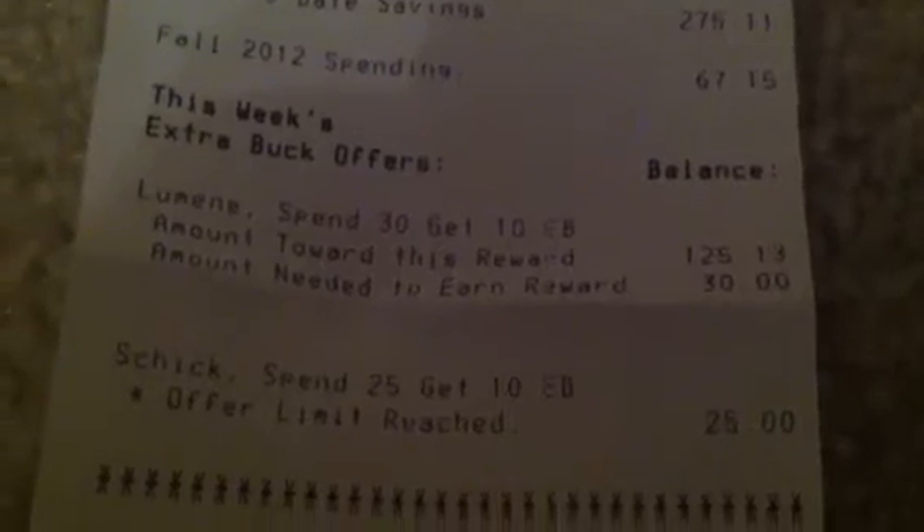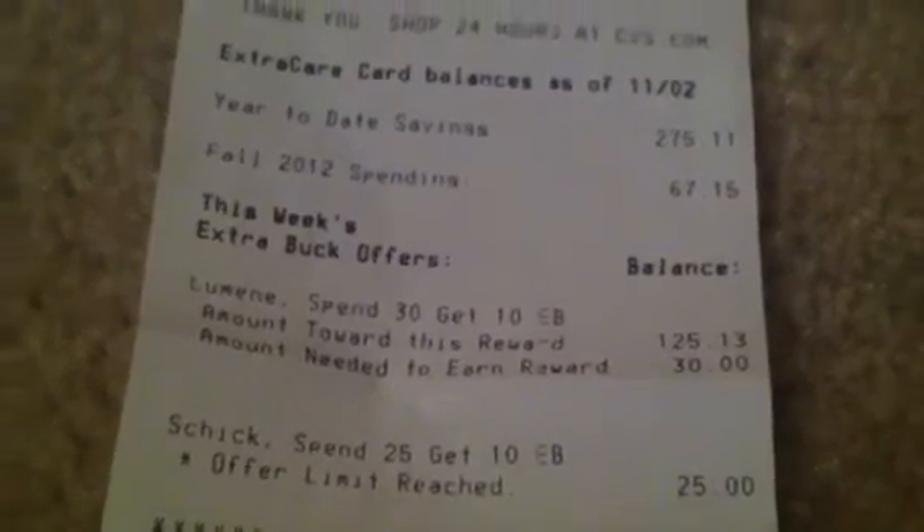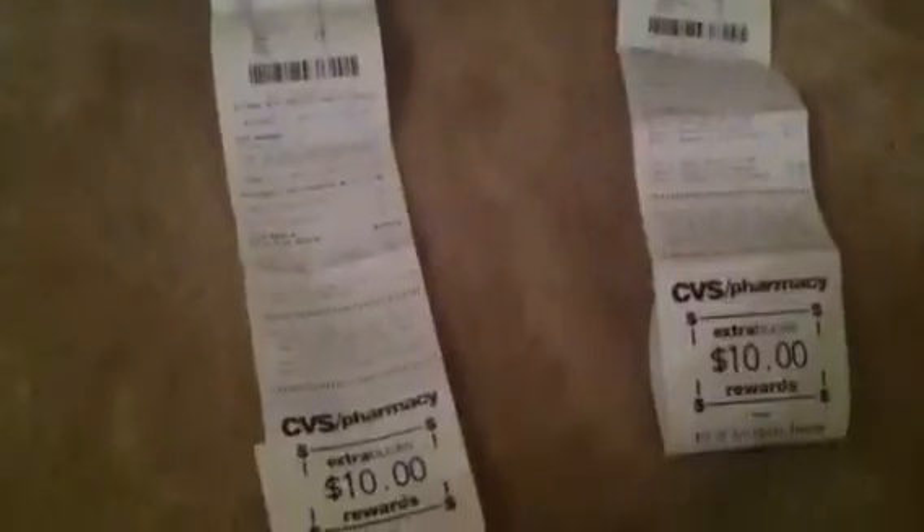Look at that — you can see right here on my Lumine tracker: so far I've done one hundred twenty-five dollars with Lumine, and the amount needed to earn the reward is thirty dollars. I heard from a coupon blog that you can do this fourteen times — that is crazy! They give you the four-dollar-off coupons online; I guess they really want people to try their product. This is just awesome, and I'm actually going to try the product tonight before bed. I'll tell you all about it when I do the Lumine deal again.